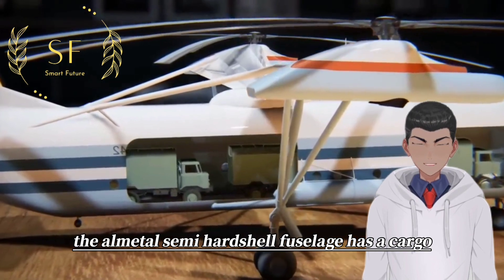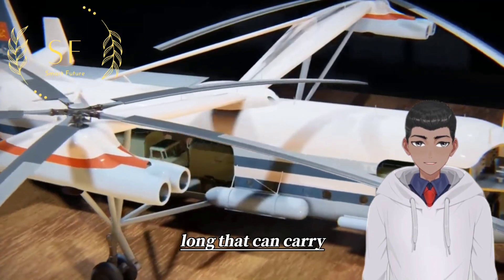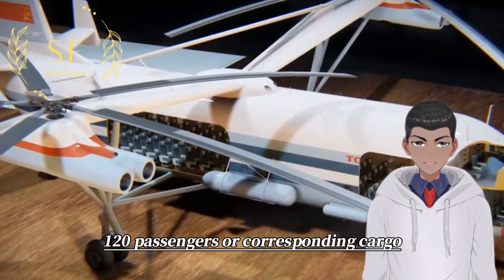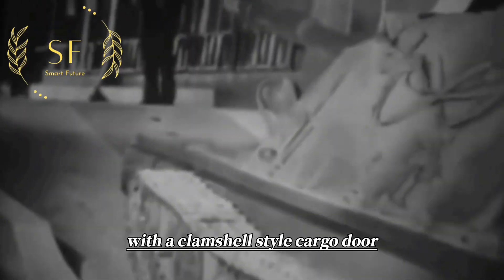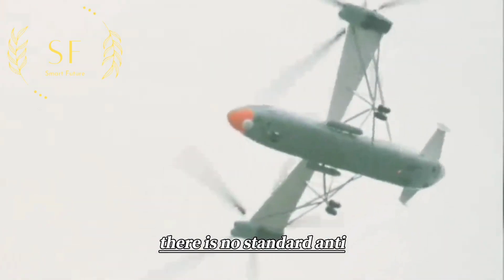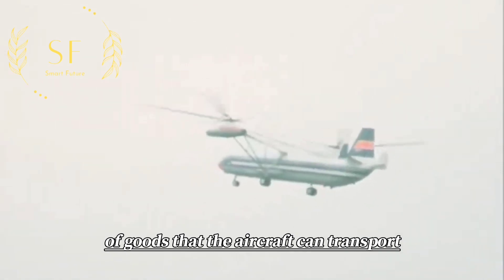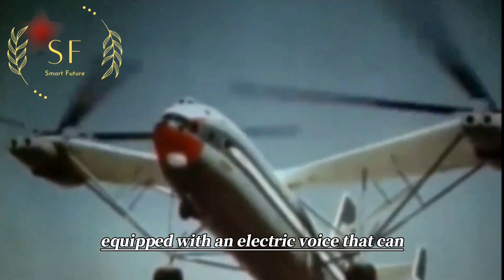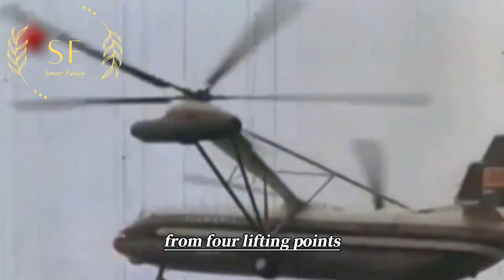The all-metal semi-hardshell fuselage has a cargo compartment 28 meters long that can carry 120 passengers or corresponding cargo. With a clamshell-style cargo door and loading ramp at the tail, the cargo compartment is equipped with an electric hoist that can lift a total of 10 tons of cargo from four lifting points.